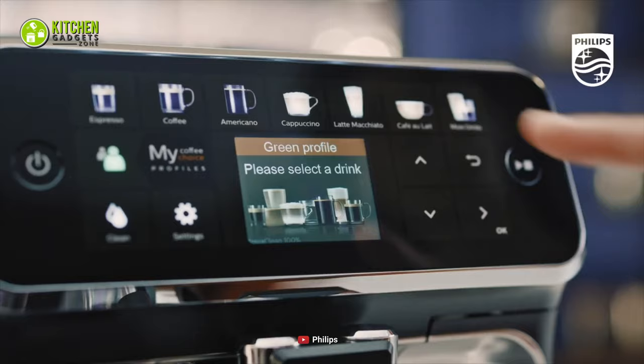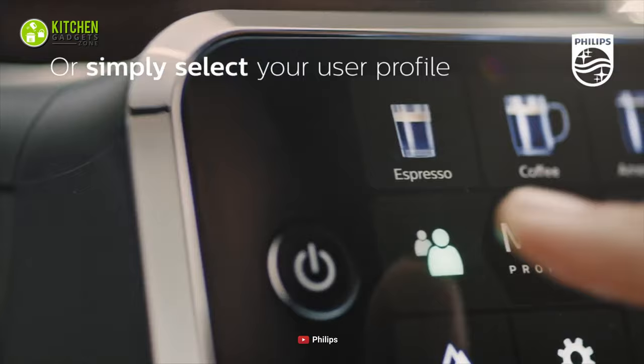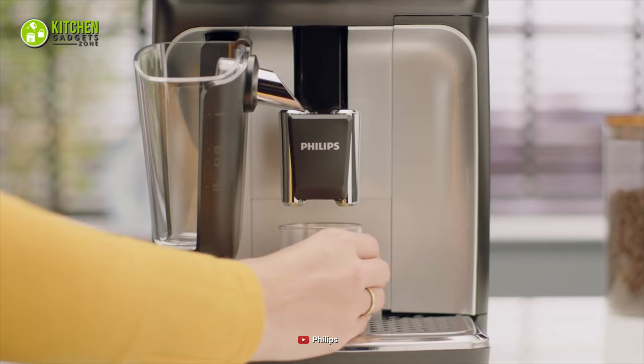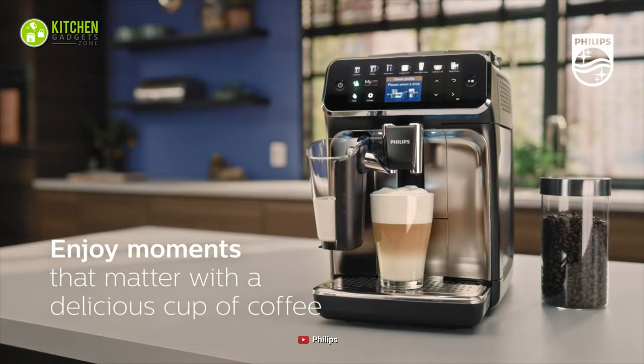Plus, it offers you eight customizable coffee styles so that you can make your own blend of mocha, cappuccino, white chocolate latte, and plenty more. Overall, it will be wise for you to choose the best espresso machine from Philips and reliably enjoy your excellent cup of coffee. No wonder it's our best pick for today.